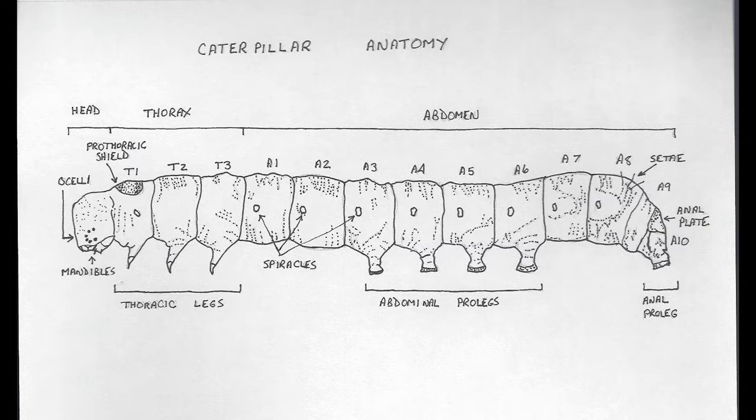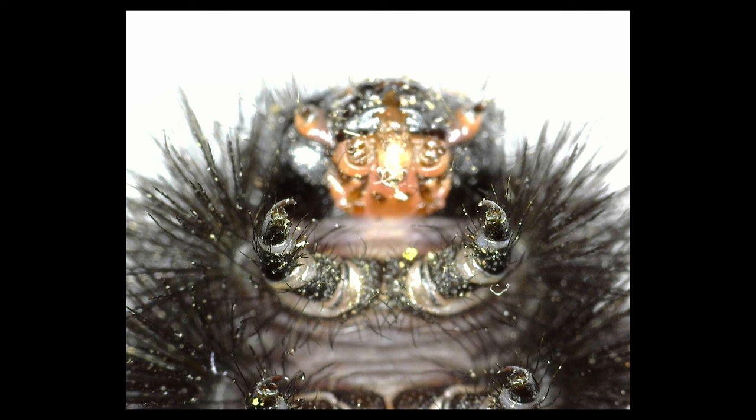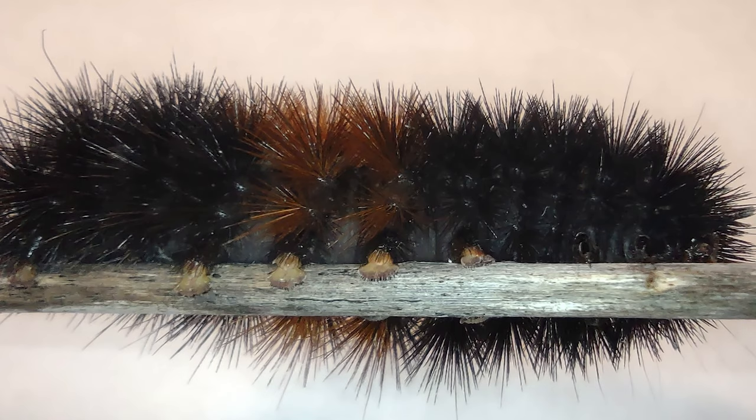Let's look at woolly bear anatomy. They have a head, thorax, and abdomen with 13 body segments. They have multiple eyes called ocelli. They have two anal prolegs, eight abdominal prolegs, six thoracic legs, and mandibles that even look like little legs. The thoracic legs are more like claws or horns.